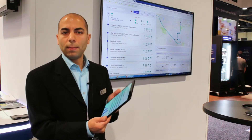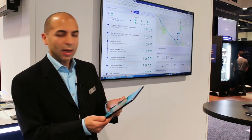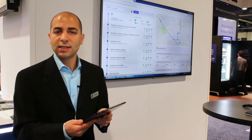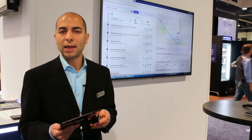I can then access this from a web browser from anywhere, any place, anytime, and using any device I want. So I can use a tablet, I can use a mobile phone, or I can use a laptop or desktop in my office. So wherever I'm looking to access my information, I can get what I need to manage my business.